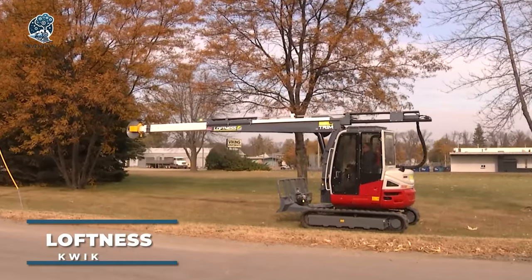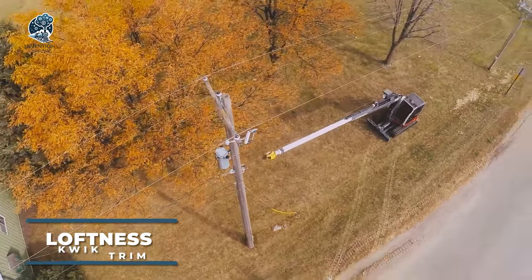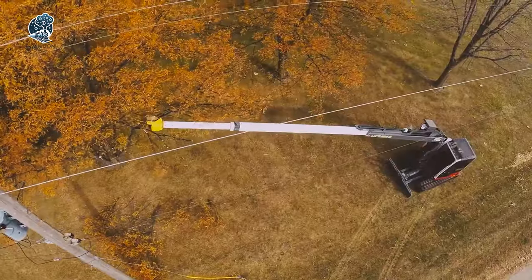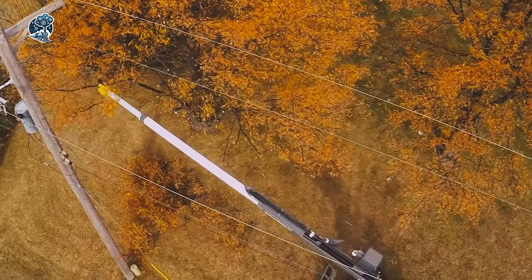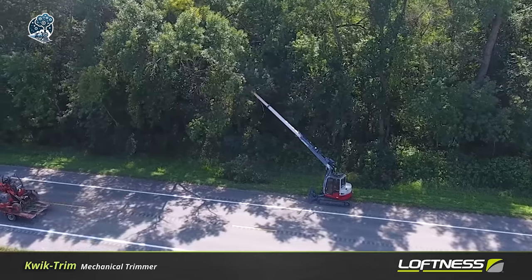Upgrade your tree maintenance game with the Loftness Quick Trim, the ultimate arboreal wizard. With its hydraulic boom and swivel-savvy cutting head, this powerhouse stretches skyward, reaching an impressive 7.5 meters. Conquering towering trees and elusive nooks with ease, it's not just a trimmer, it's a tree-taming maestro.